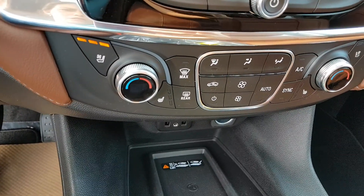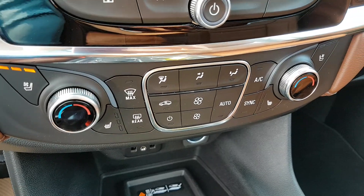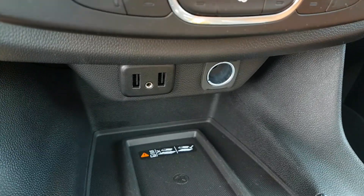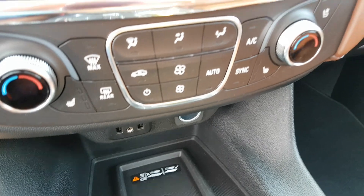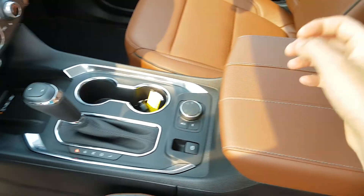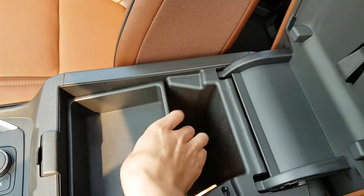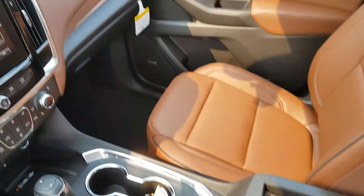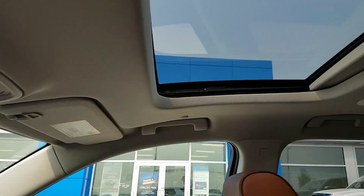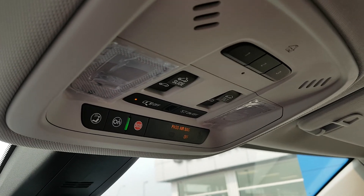On to the climate controls — we've got triple zone controls. First row heated and vented seats. Second row heated wireless charging port. Side locking storage compartment. Nice flow through center console setup here with tons of storage. This does have a dual panel power sunroof. We've got the OnStar controls, rear lift gate controls, sunroof controls, and a garage door transmitter.